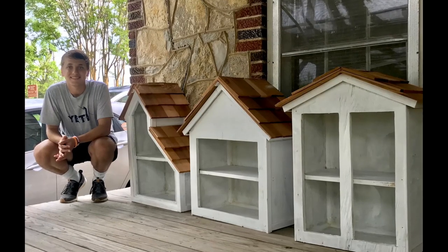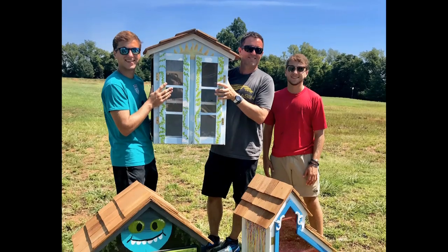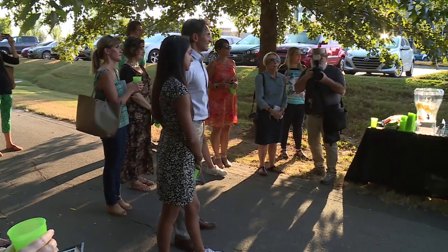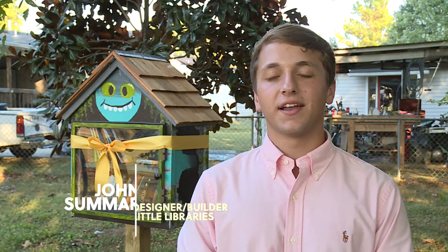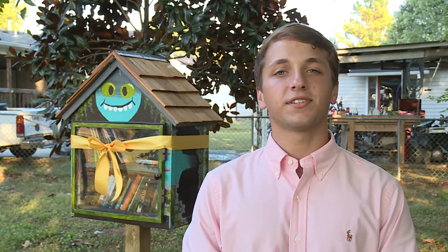The Little Library initiative originated as an Eagle Scout project. Scout John Sommer worked with Lisa Browning and Jennifer Joins with Cultural Arts Murfreesboro, as well as the Rutherford Arts Alliance, Read to Succeed, Poet Laureate Corey Wells, and students from Central Magnet. I got the idea from Ms. Jennifer and Ms. Lisa, and then kind of designed them all and went through the process of fundraising and building.